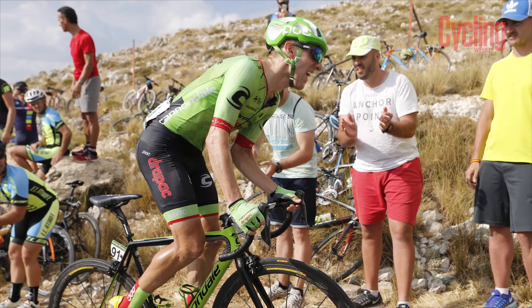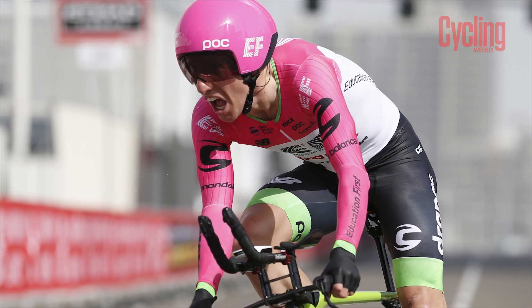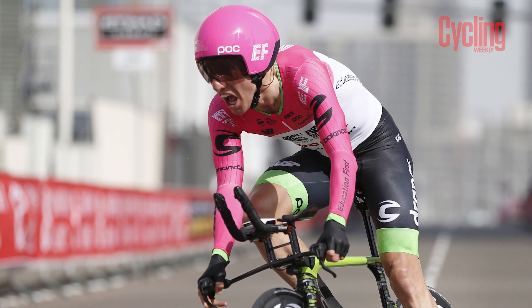EF Education First-Drapac — the longest team name in the world. Michael Woods is a really interesting guy — a former competitive runner who came to cycling quite late but has shown excellent promise. Seventh in the Vuelta and pretty handy in the Giro as well. He's one of those guys who flies under the radar and then you see the results in the third week and he's in seventh place and you think, how the hell did he get there? He's a phenomenal climber who really takes his running ability into his climbing — he dances up there almost like he's running. I'd certainly have him in my fantasy team.